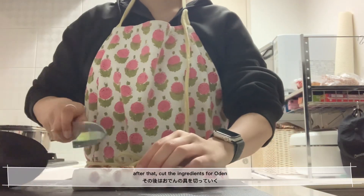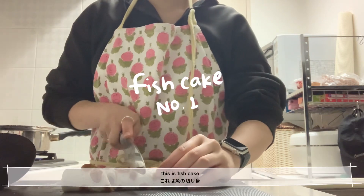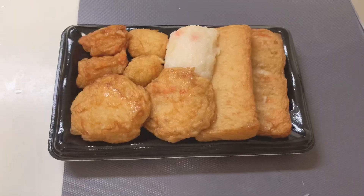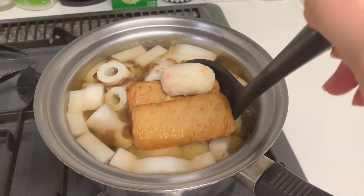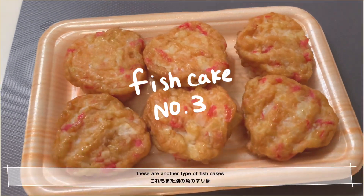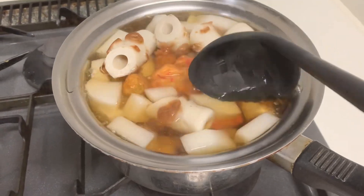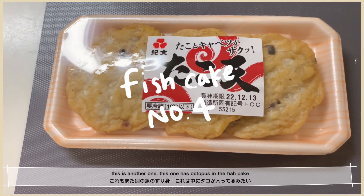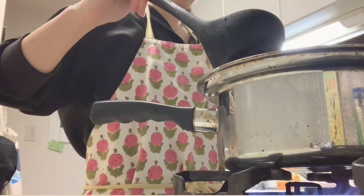After that, I cut the ingredients for Oden. There were several types of fish cakes, including one with octopus inside, which is really really good. I bought way too much fish cake!